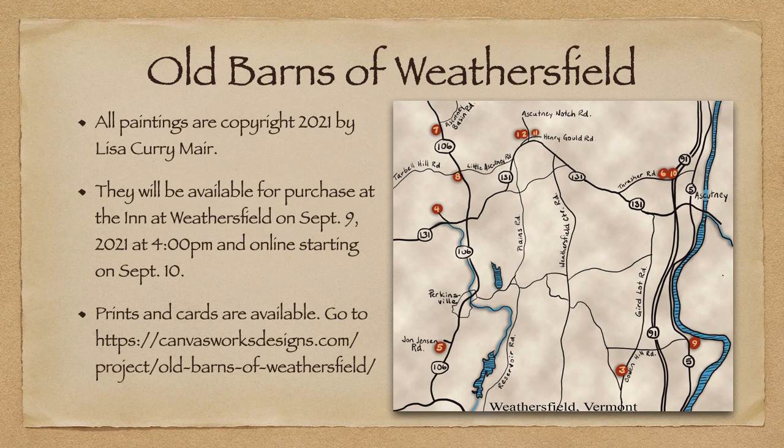Thank you for watching my presentation. If you'd like to get in touch with me — if you have questions, comments, or even want to suggest some old barns that might like to be painted — please feel free to give me a call or send me an email at lisa@canvasworksdesigns.com. Thank you.